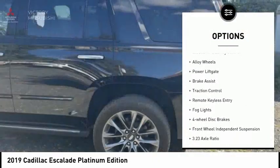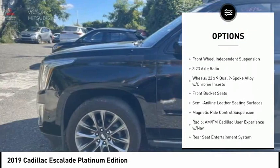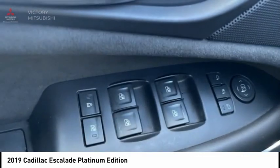Rain-sensing wipers, electronic stability control, alloy wheels, power liftgate, brake assist, traction control, remote keyless entry, fog lights, four-wheel disc brakes, and front-wheel independent suspension.